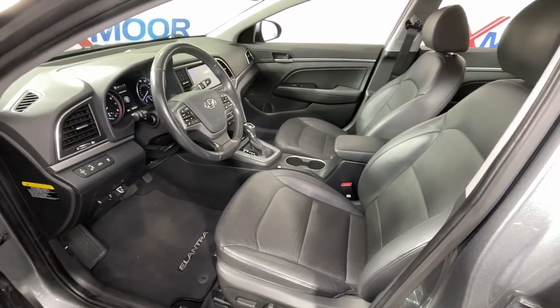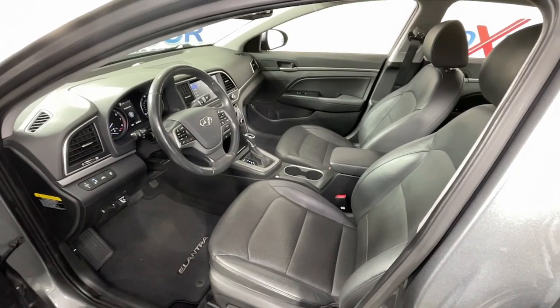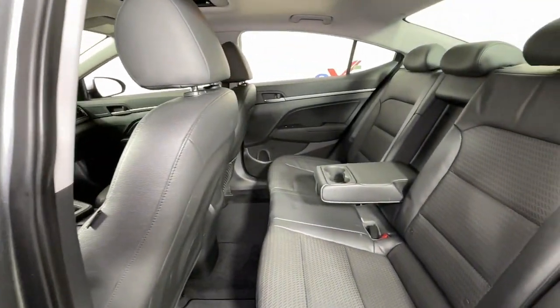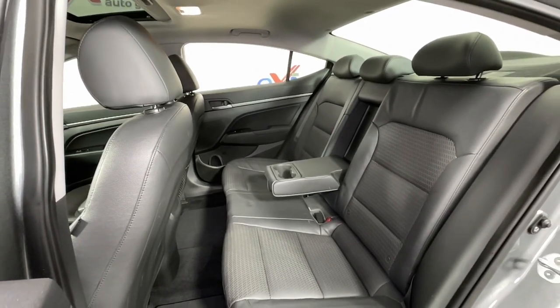These are just some of the great options this vehicle comes with: navigation system, keyless entry, backup camera, heated mirrors, satellite radio, blind spot monitor, aluminum wheels, heated front seats, alarm, and electronic stability control.